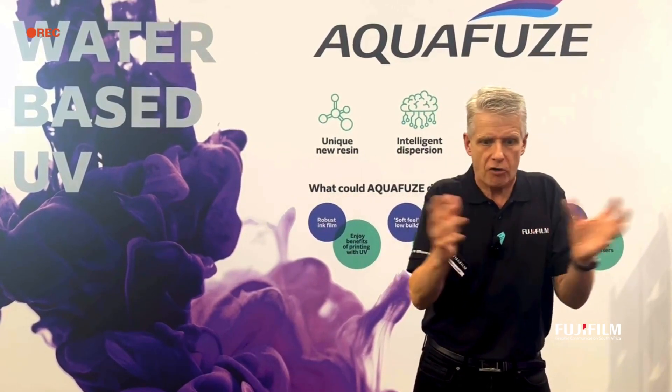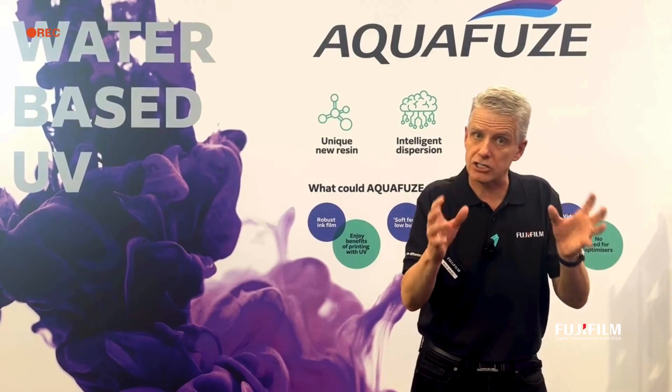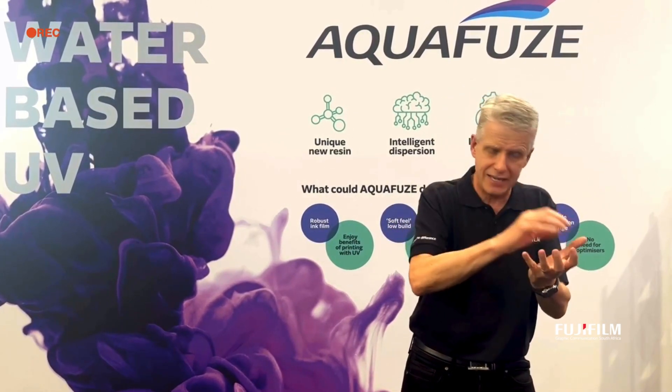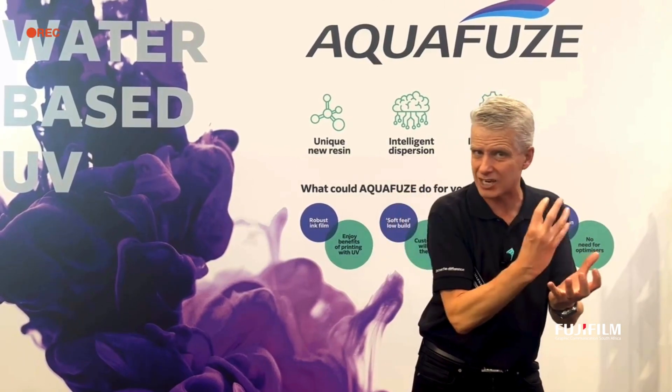So you might ask yourself, why doesn't everybody make this? The answer is it's incredibly difficult to make the chemistry work. Any chemistry you put in water is attacked by the water.